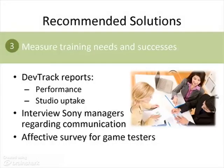Phil's third goal is to measure the success of training needs. We recommend measuring this against current game tester performance identified in the gap analysis, accomplished by comparing DevTrack reports before and after solution implementation. Phil could identify the percentage of uptake or buy-in to the reward program, and interview Sony managers to find out if communication issues were resolved. We also recommend Phil follow up with an effective survey for game testers about DevTrack training and other training offered through the rewards program, such as LAMS and the game release process.